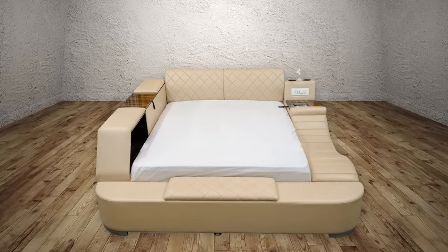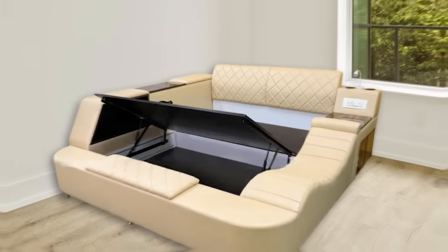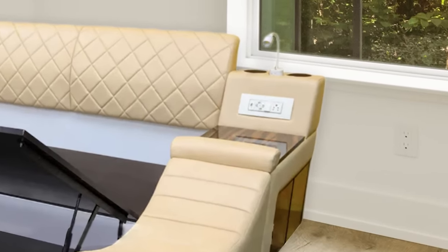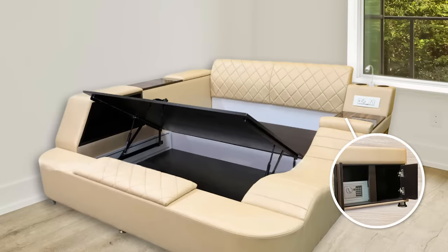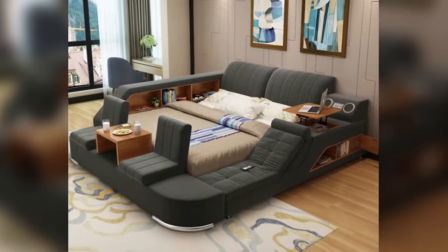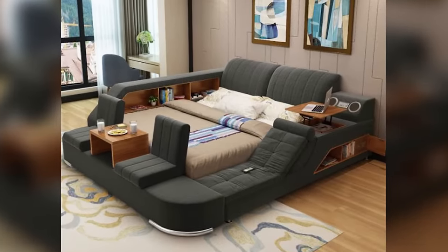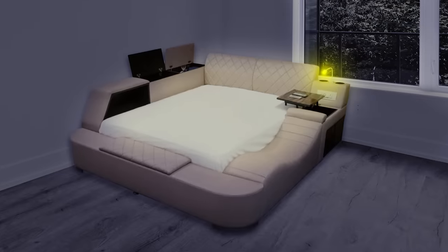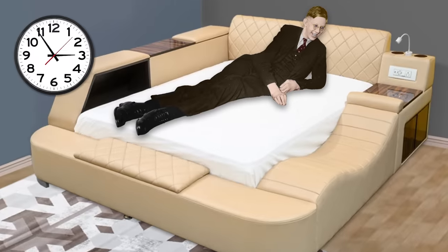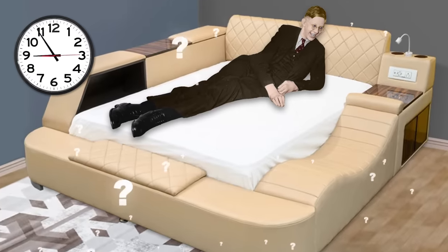Being somewhat the Swiss army knife of beds, it comes with plenty of storage, a chaise lounge, a desk, nightlamp, wireless speakers, a digital safe, and even a refrigerator. Newer iterations even have two seats and a table at the foot of the bed. The price tag of a thousand bucks may seem steep to some, but considering you pretty much never have to leave the bed, is it really so bad?